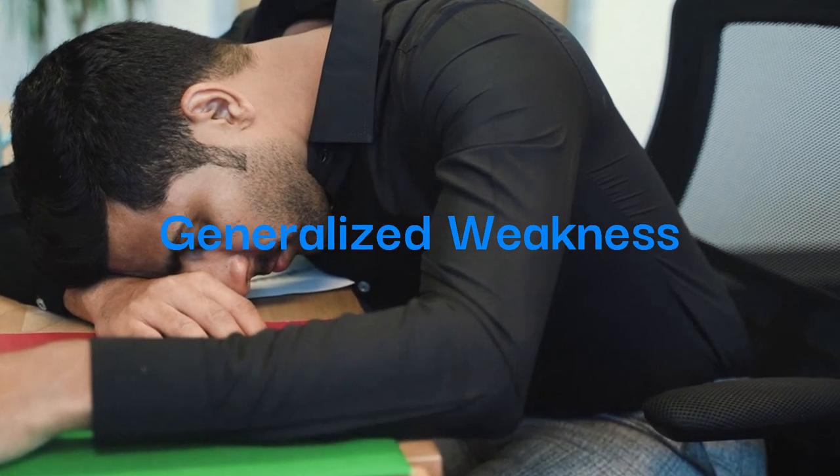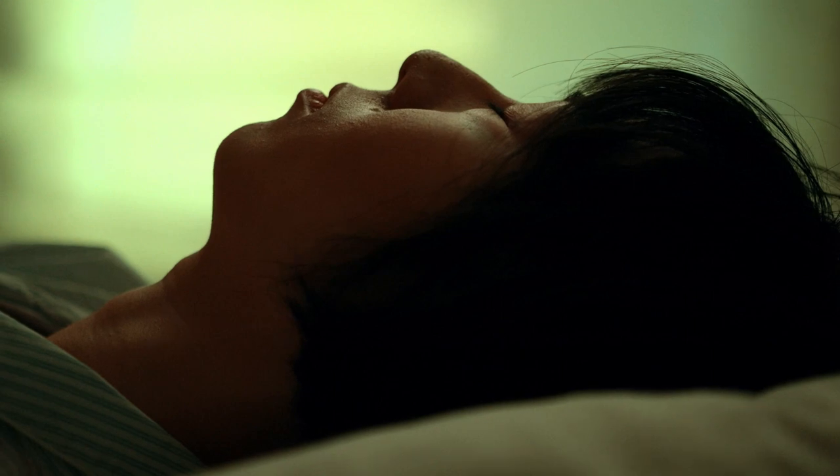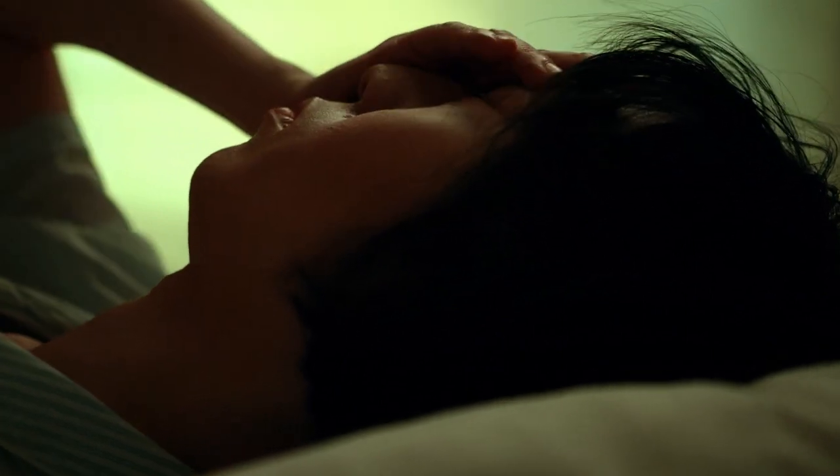Generalized weakness — a sign of strain. Persistent fatigue and weakness, particularly during routine activities, may point to inadequate blood supply to muscles and tissues, highlighting potential cardiac insufficiency.